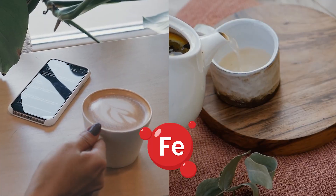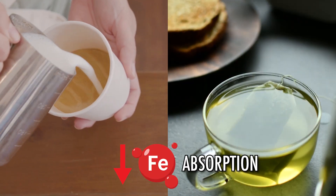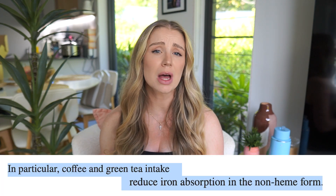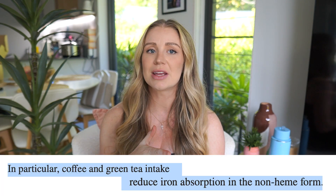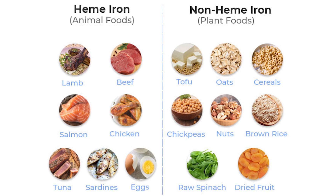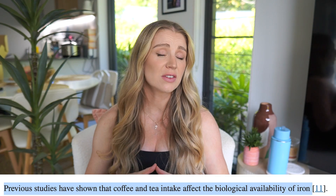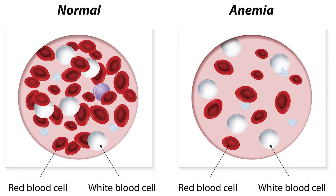Now looking at iron, coffee, and green tea. Iron and green tea are both healthy, however when combined or taken close together, green tea and coffee can actually affect iron absorption. Researchers found that both coffee and green tea reduce iron absorption in the non-heme form, which is not as readily absorbed by the body as heme iron. Non-heme iron is mostly found in plant foods and supplements, while heme iron is in animal products. Excessive consumption of green tea and coffee has been linked to anemia. So if you're taking an iron supplement and drinking heaps of coffee or green tea, it may be completely pointless. Taking them at least two hours apart should suffice.